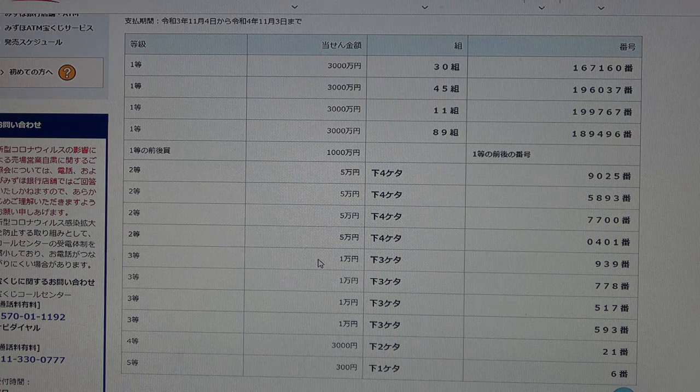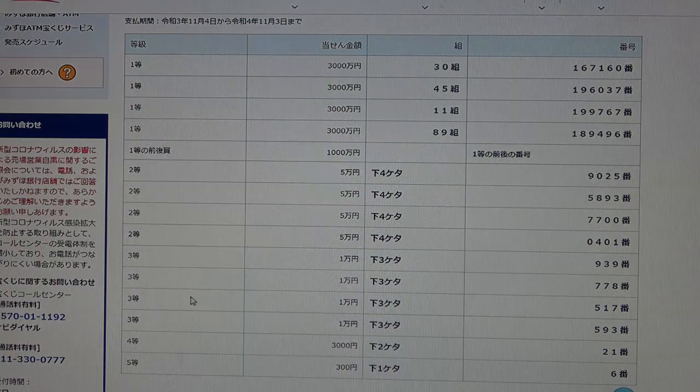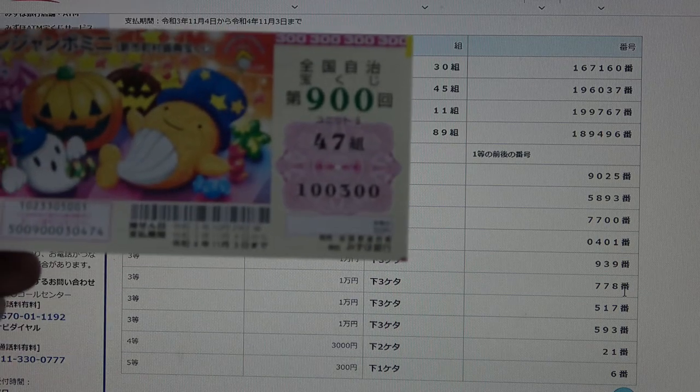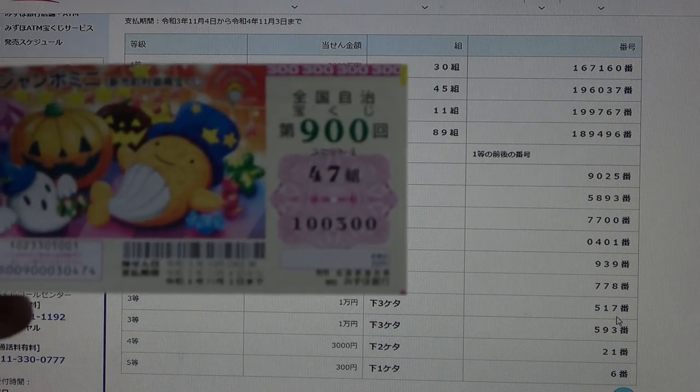To win the third prize, Gomanen, the last three numbers of your ticket must be 939. I have 0300 — no good. The last three numbers must be 778 — I have 0300, no good. The last three numbers must be 517 — I have 0300, no good.